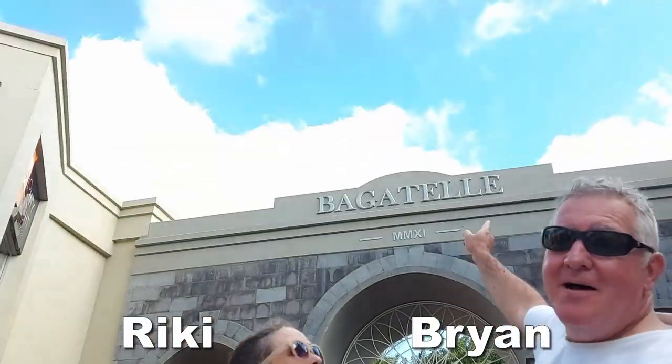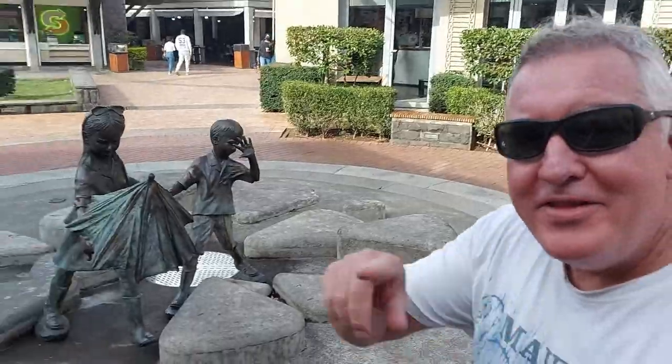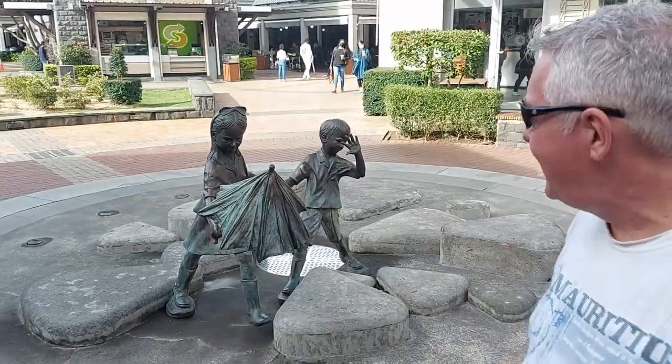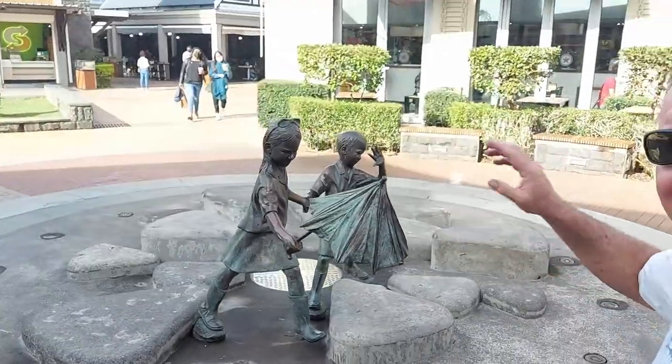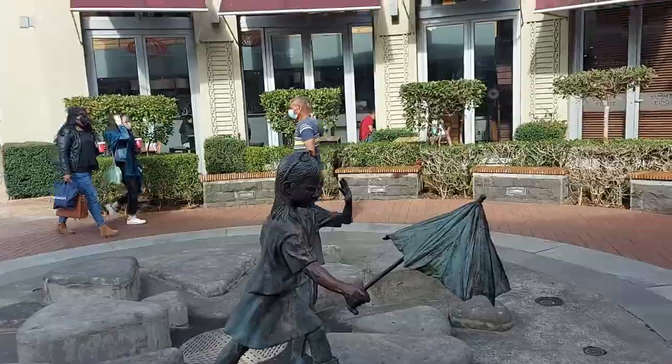Hi everyone, welcome to Bagatel Mall, let's go check it out! This is the first thing you come across when you come through that entrance. Look at it — how appropriate for a day that's been sunny and rainy the whole time. Wow, that's really cool.